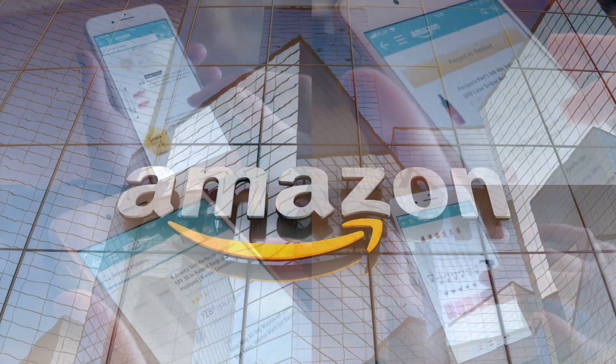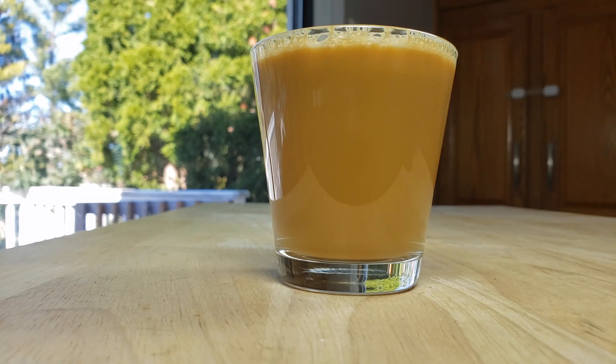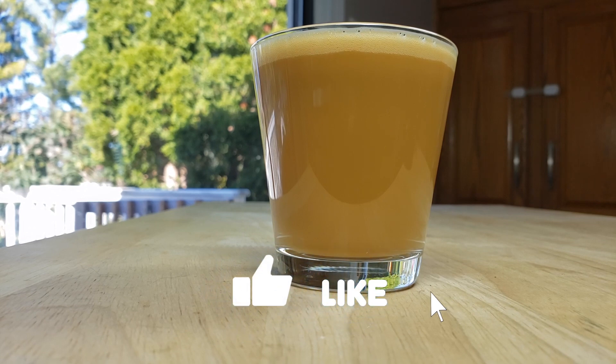All right, welcome back. Our rating system: thumbs up means get it again, thumbs down means we would not. For me this is a thumbs up — now give me my free case! I'm actually shocked because this is pretty good. The only thing I have a problem with: I like the sugar level, it tastes like a coffee, I like the cream — I just hate how frothy it is. There's a lot of it and it's kind of annoying.